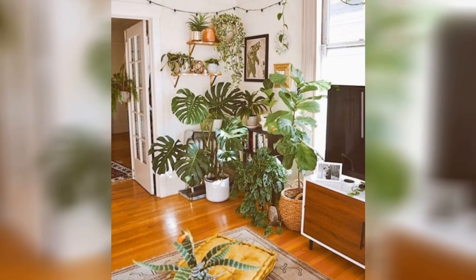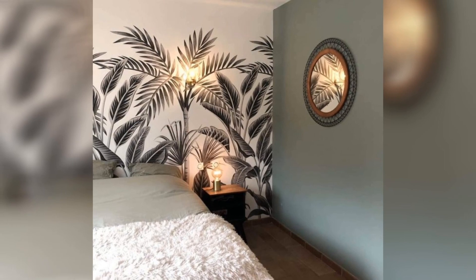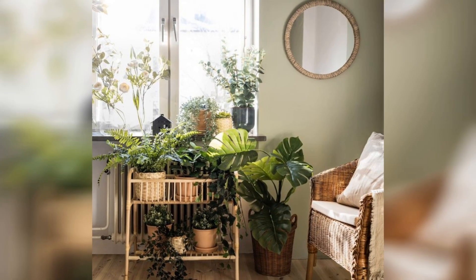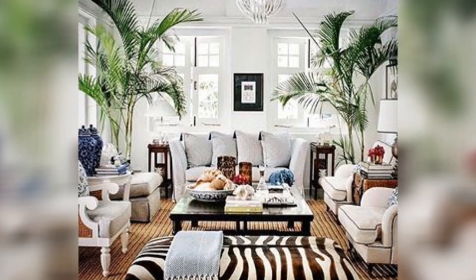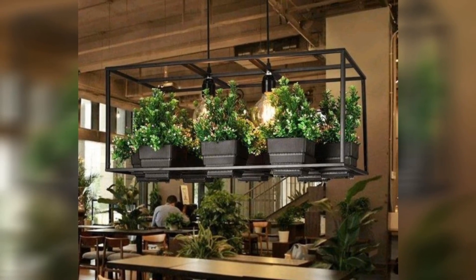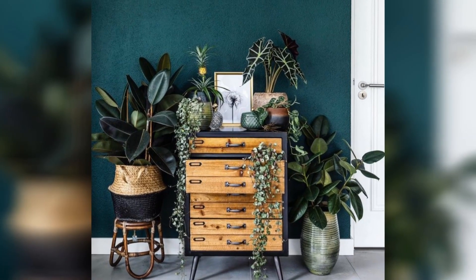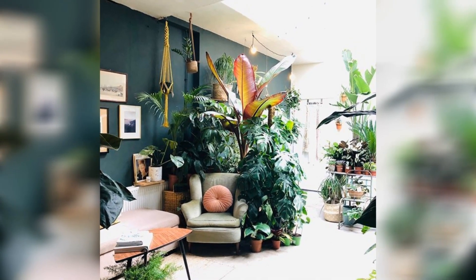Indoor plants — those delightful ambassadors of nature — weave a tapestry of tranquility and beauty throughout our indoor spaces. With their varied shapes, sizes and foliage, they offer an endless array of possibilities for enhancing our living environment. From the majestic presence of fiddle leaf figs to the delicate tendrils of spider plants, each botanical dweller adds its own unique flair to our indoor landscapes. Understanding their individual needs is paramount to fostering their growth and vitality. Some crave warmth and direct sunlight, while others flourish in the gentle ambiance of filtered light.